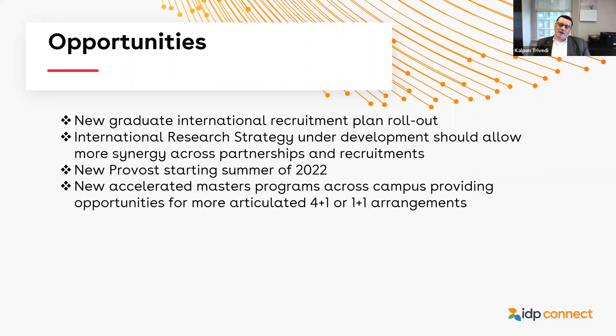We have a number of accelerated one-year master's programs developed across various academic units, which is giving a lot of scope for articulation arrangements — four-plus-one or one-plus-one programs — made easier by the fact that we can now complete an entire master's in one year. That's an opportunity we can help academic units capitalize on by thinking about strategic fit, which again goes back to the research strategy. There's a lot of things coming together right now that mean the horizon is very good for international graduate recruitment for us.